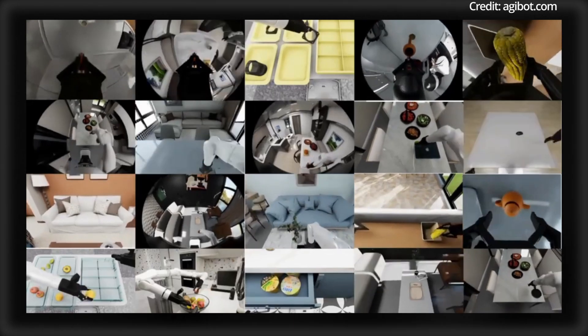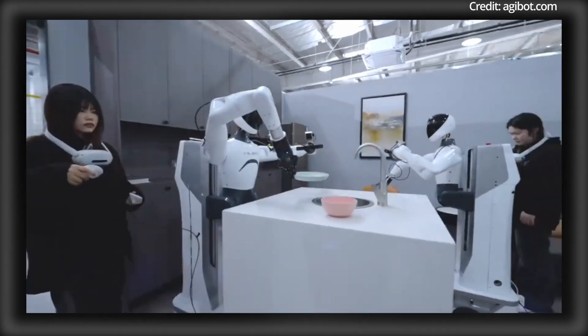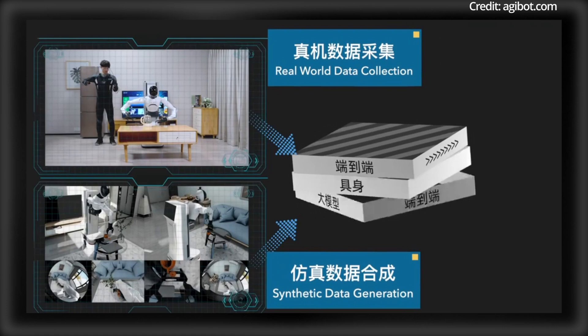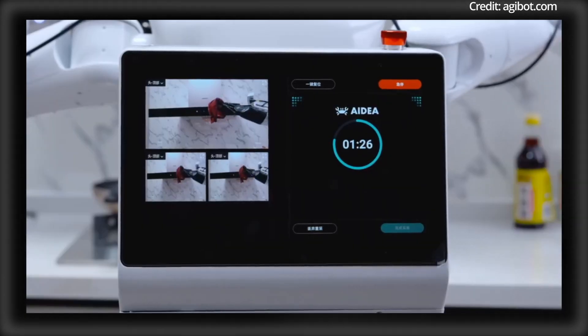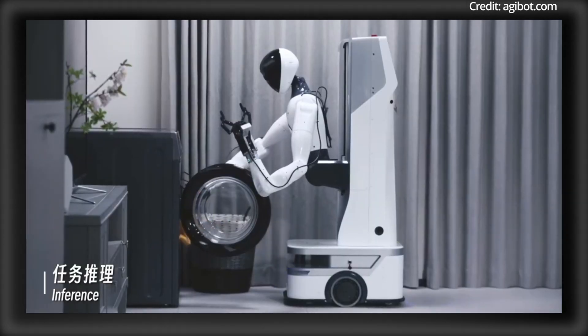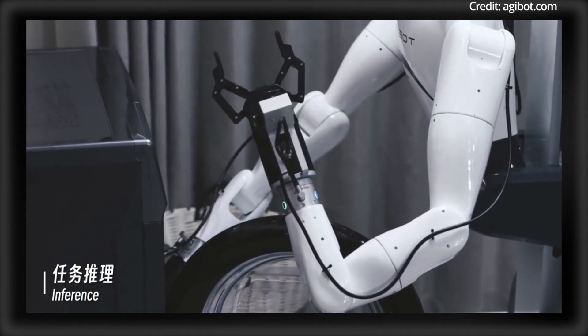The A1's performance is powered by AGIBot's self-developed PowerFlow system. This innovative joint solution minimizes torque resistance and integrates high-performance components such as a planetary reducer with a 10-to-1 speed ratio and liquid-cooled heat dissipation. By delivering over 350 newton-metres of peak torque while weighing only 1.6 kilograms, PowerFlow ensures smooth and efficient operation for demanding humanoid tasks.